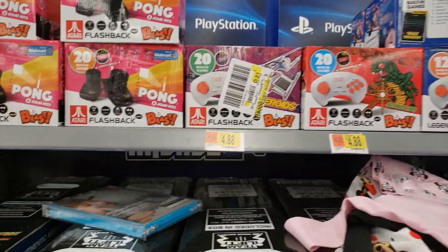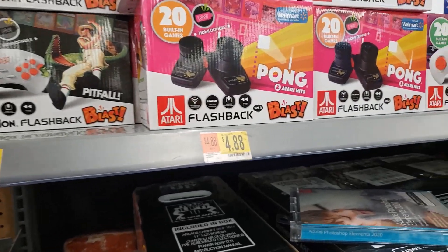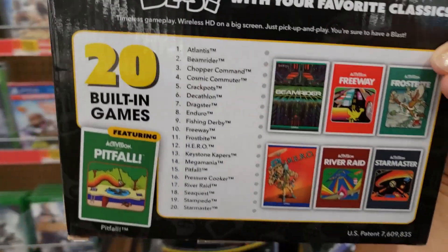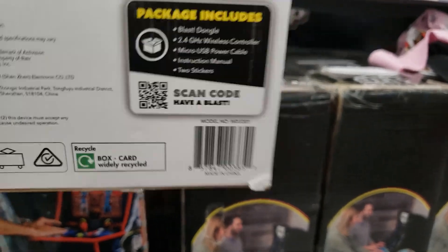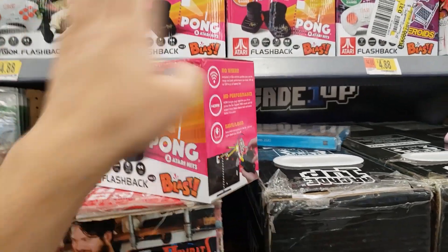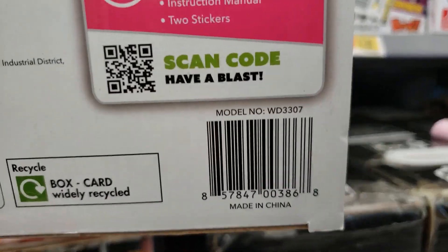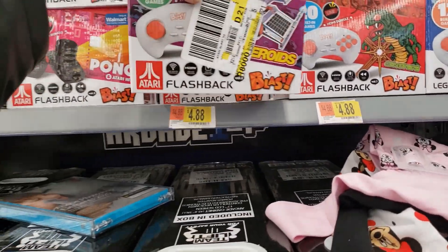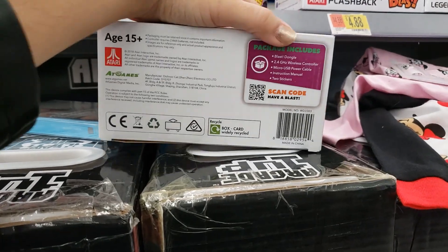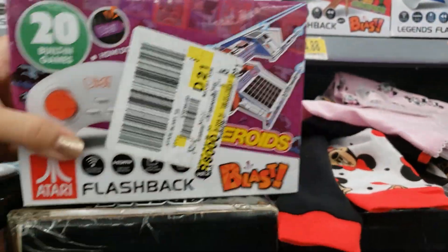They also have these — I showed this in a previous video but I'll show it again in case you missed it. All of these are $4.88. They're on clearance. This one has 20 built-in games — this is the Pitfall one. They have this Pong Atari Hits one, also 20 built-in games. And the Asteroids one — 20 built-in games — includes wireless controllers.